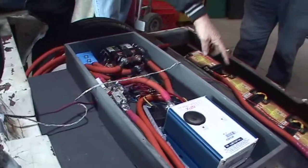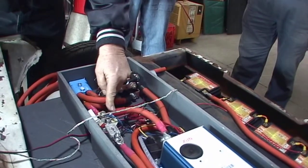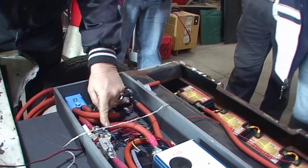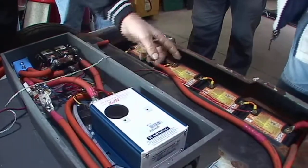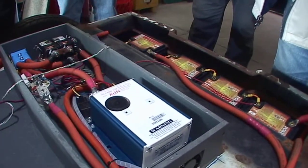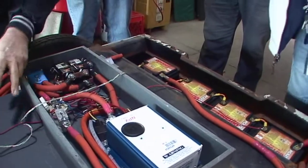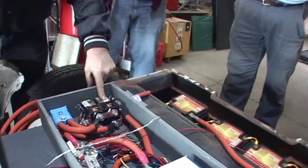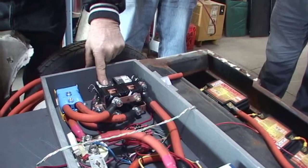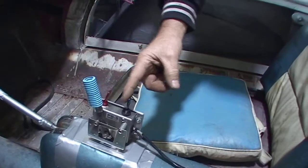We've got the main power cables coming in. It goes through a fuse and a main contactor. When the little switch up front is turned on, the main contactor comes on and lets power go into the controller. This chops up the 48 volts into small pulses that the motor sees, supplying voltage and current to the motor. There is a forward contactor for forward speed and a reverse contactor for reverse speed.